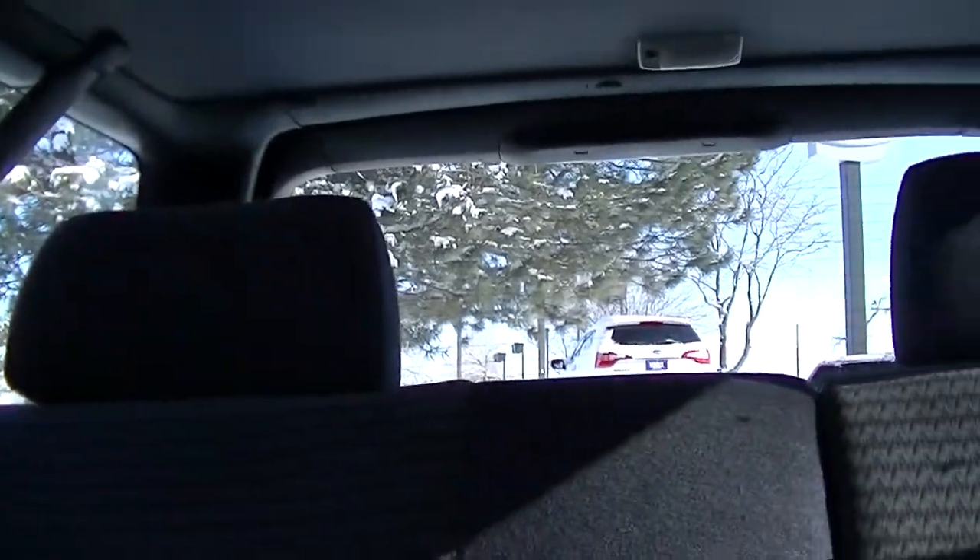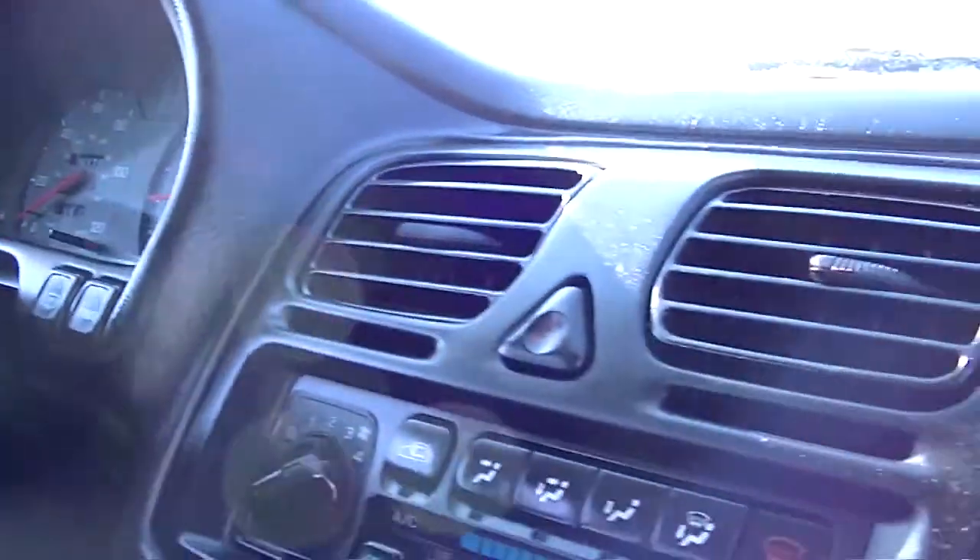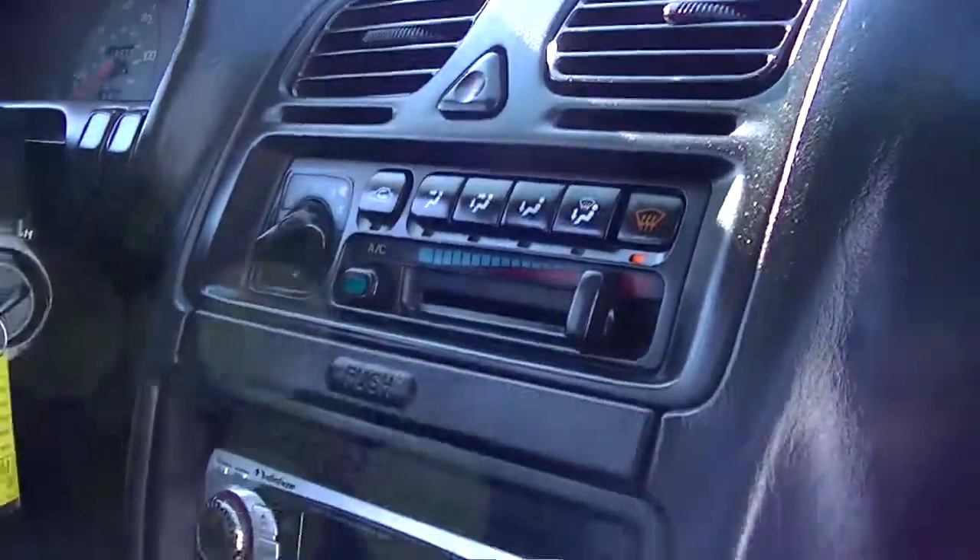Some of the many features on this very clean Legacy include four-wheel ABS, air conditioning, aluminum wheels, AM/FM stereo, all-wheel drive, and a CD player.